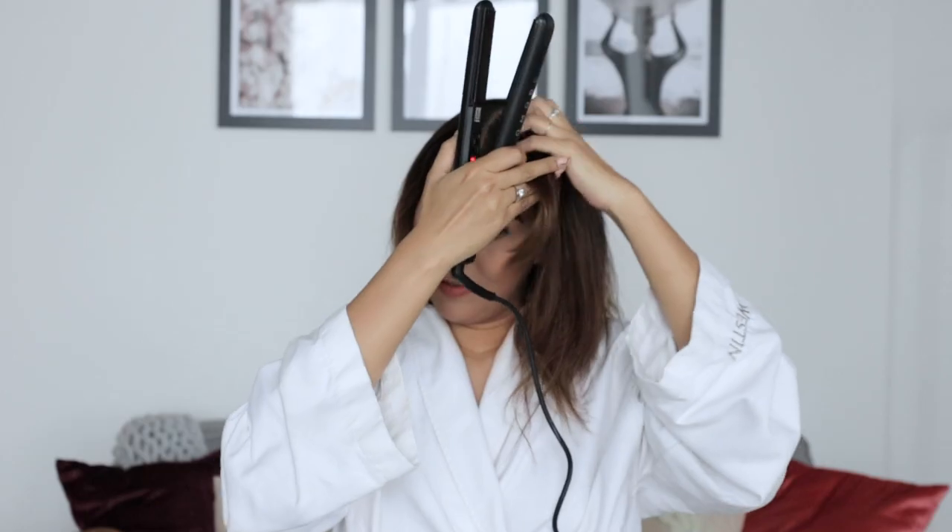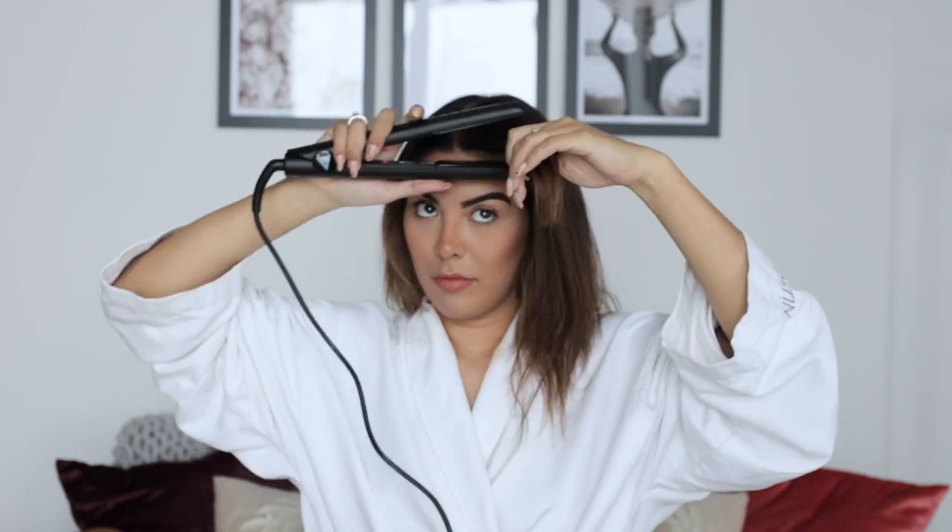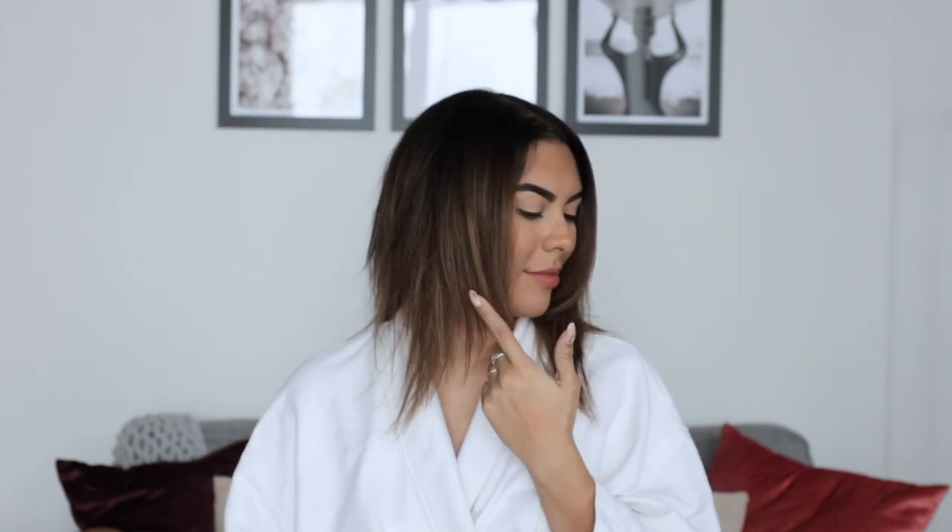Flat iron your hair. Use heat protectant first, which I've already put on. Flat iron your hair on completely dry hair in smooth continuous motions. This creates shinier hair as your hair cuticles lay flat, allowing them to have more surface area to reflect light.